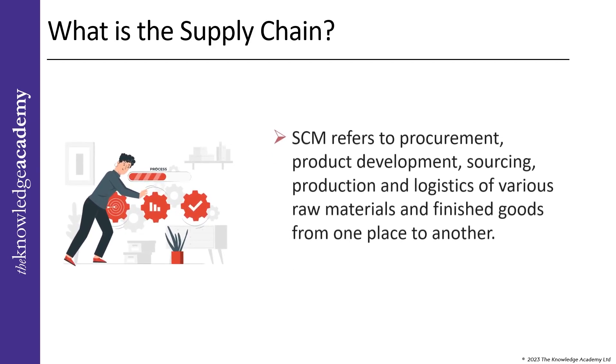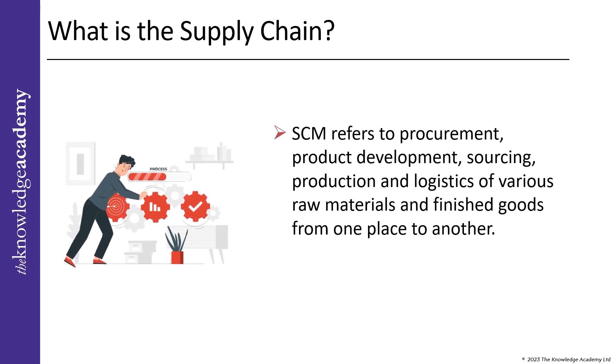Supply chain management, or SCM, refers to the procurement, product development, sourcing, production, and logistics of various raw materials and finished goods from one place to another. Effective SCM plays a significant role in reducing costs and waste, mitigating risks, and speeding up production cycles, benefiting overall business success.